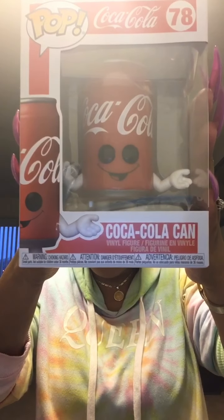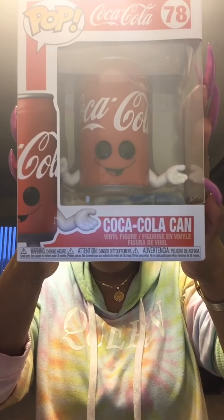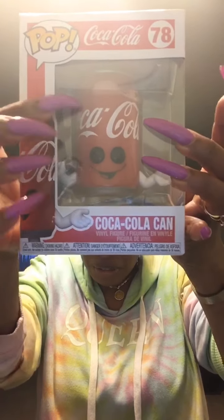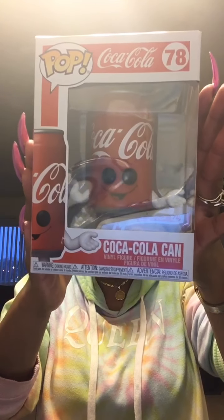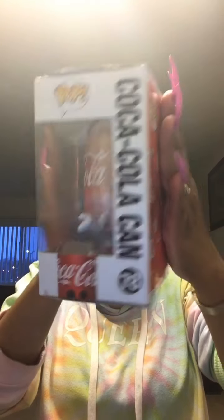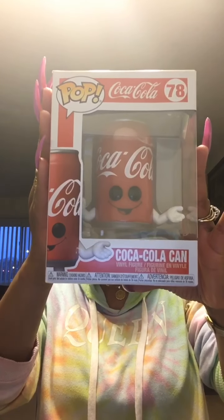The next one I got was the Coca-Cola Can. He is also so cute — he's holding his hands up. I love his little eyes and little mouth, and it says Coca-Cola on him. The details on these Funko Pops are so awesome. Here's the front, side, back, and other side. He is in box number 78 — gorgeous.